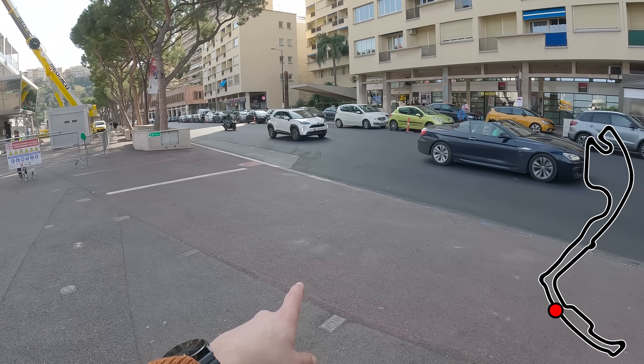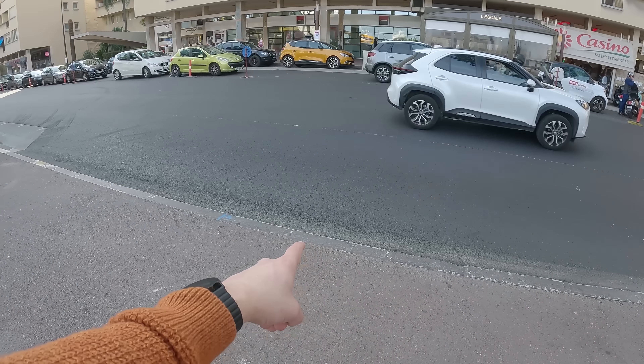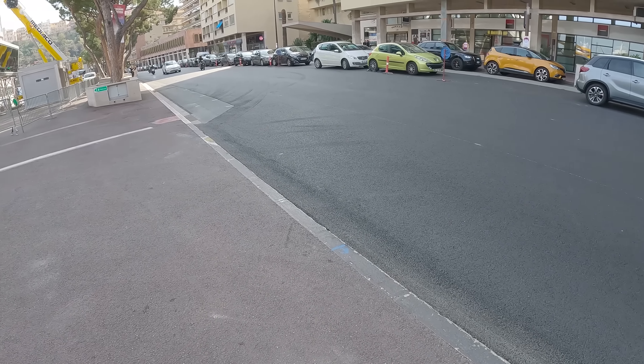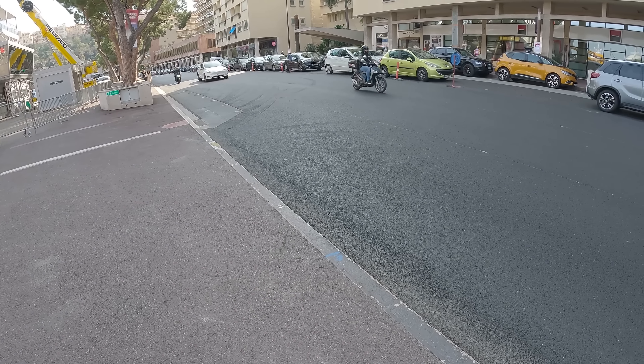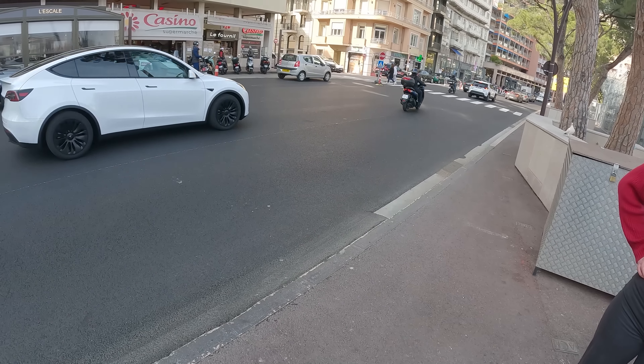I think this is the pit exit — it's weird because this kerb, although they've put a little bit of tarmac up there, you don't have a bump down to the pit exit in F1, so unless they re-tarmac this for the race every single year to make it smooth, I genuinely don't know.